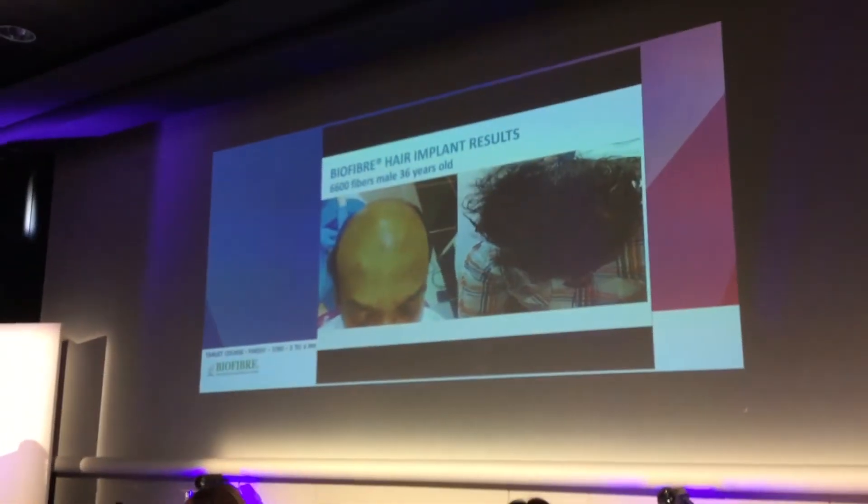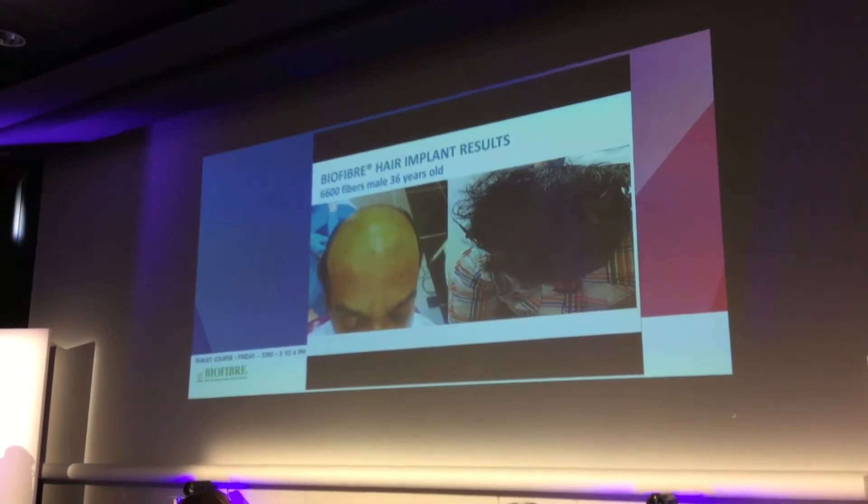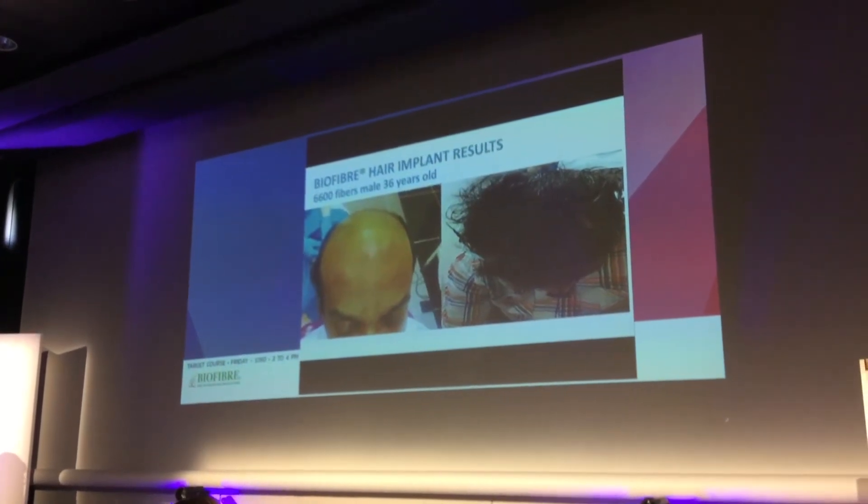Another example of a male, 36 years old, 6,600 fibers in three sessions.